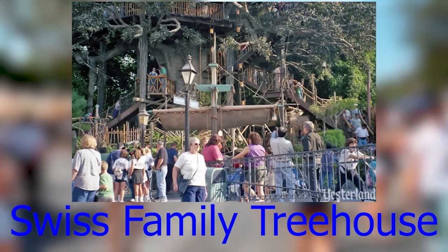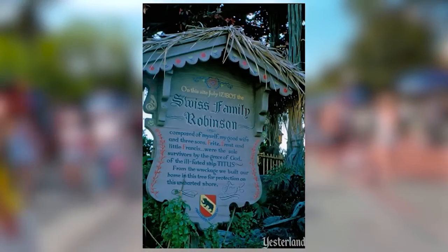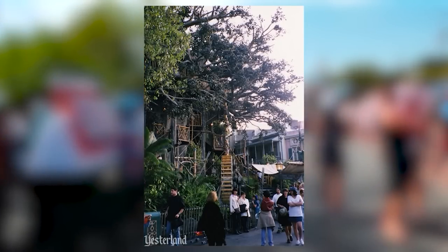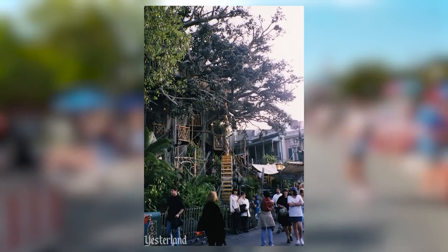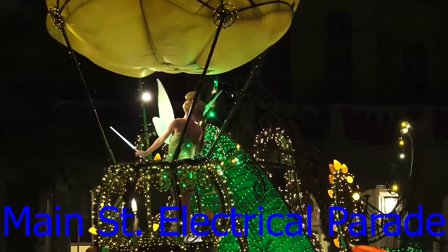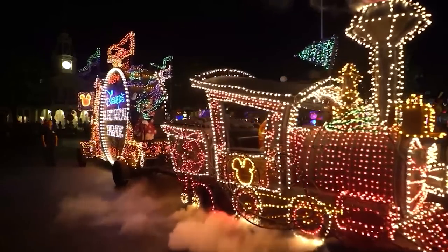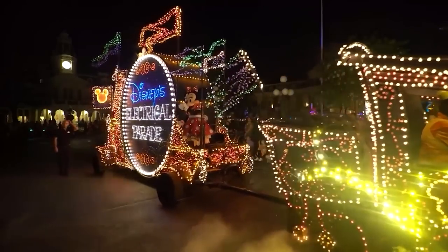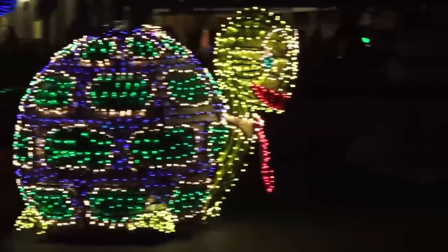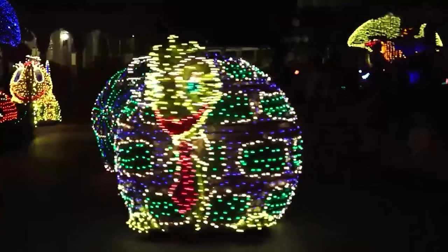The Swiss Family Treehouse was a treehouse attraction opened at Disneyland in November 1962, based off the movie Swiss Family Robinson. It was a surprise hit, running for over 36 years, before being changed into Tarzan's Treehouse in June 1999 for the release of the new Tarzan movie, where it still stands today. The Main Street Electrical Parade is a nighttime parade show going on and off since the 1970s, first shown in 1972 at Disneyland and subsequently at parks worldwide. Its most recent run was August to September 2019 at Disneyland.